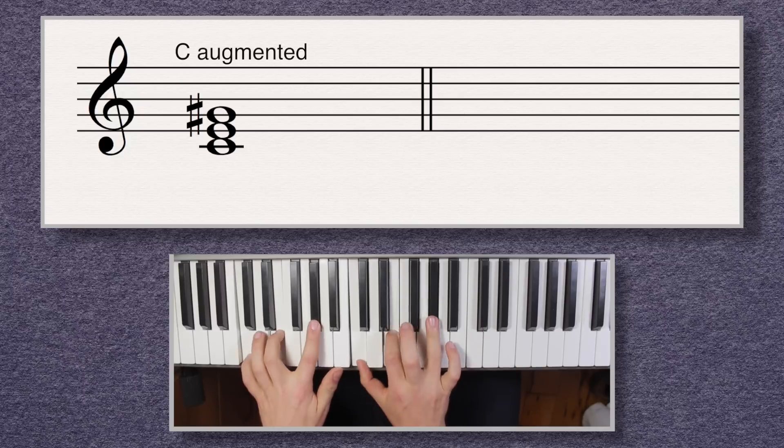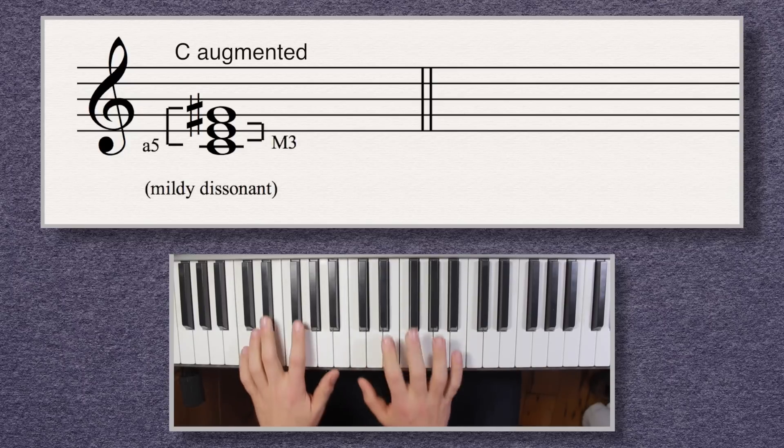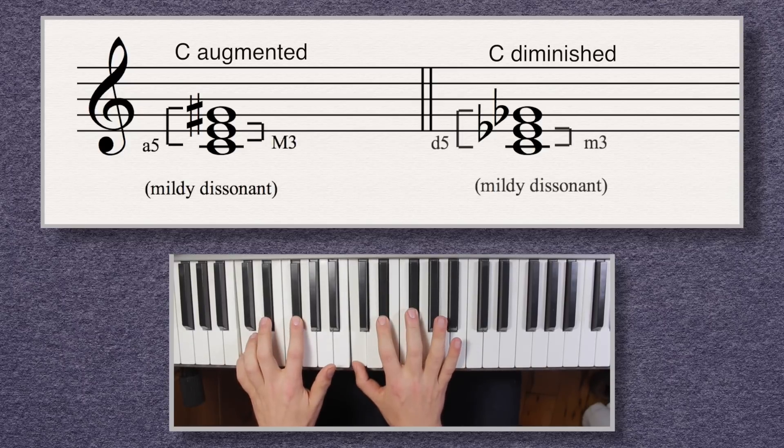It's related though, because too much brightness and a chord sounds dissonant, like an augmented chord, but too little brightness and it also sounds dissonant, like a diminished chord. The balance of the size of the intervals — and thus the brightness — of major and minor chords is what makes them so useful for us.